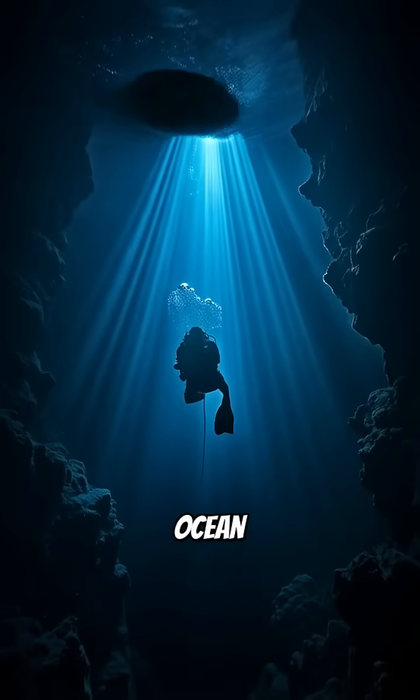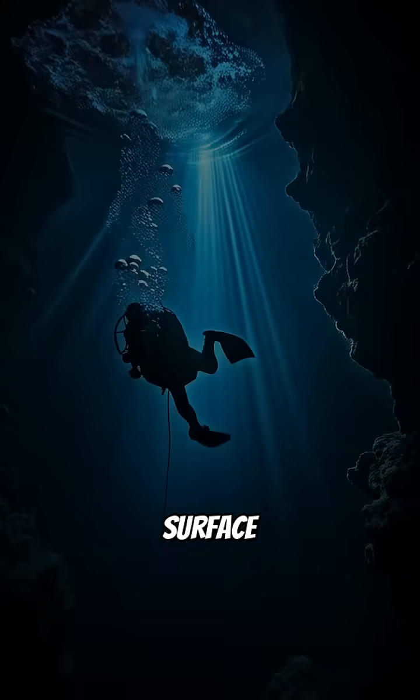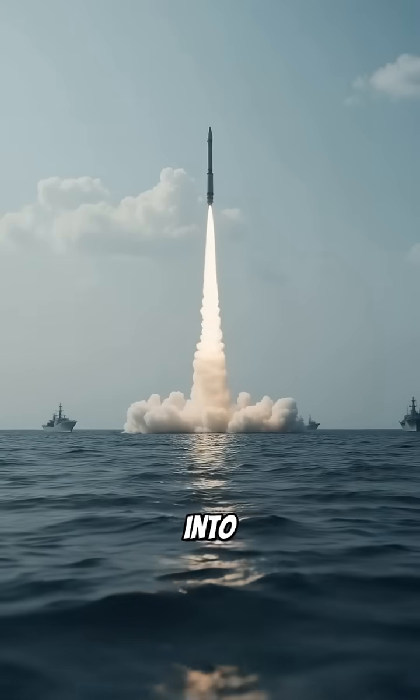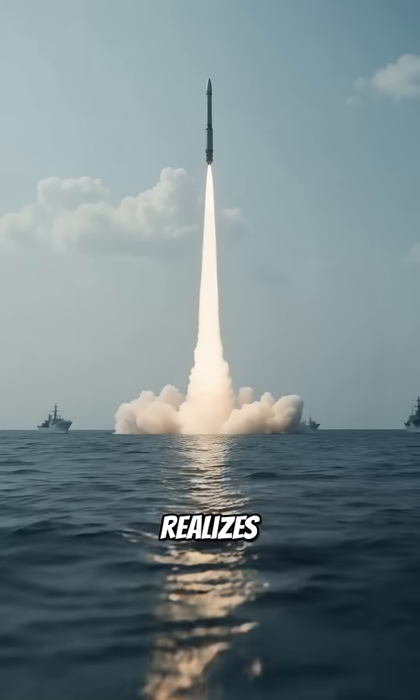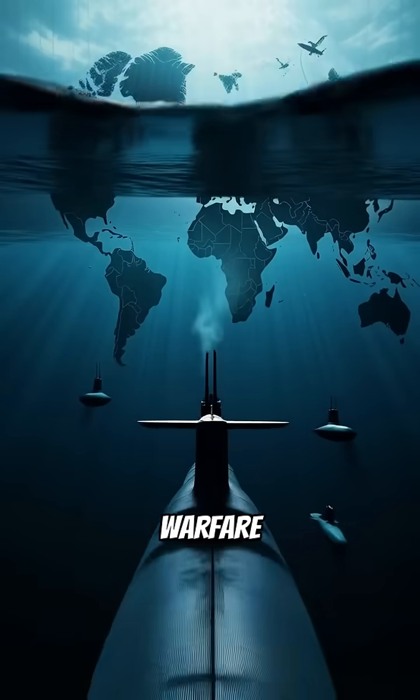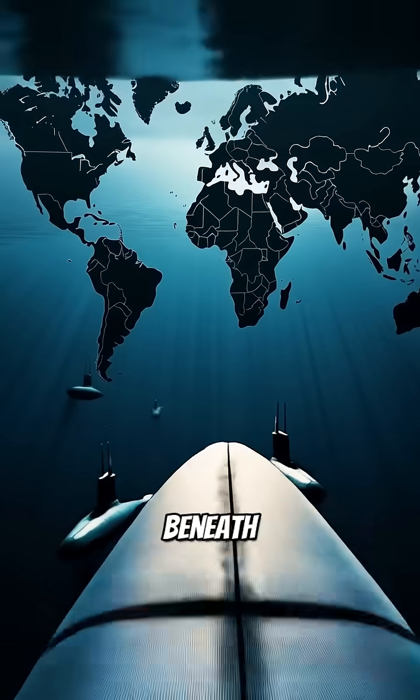In the profound silence of the ocean, 800 feet beneath the surface, a hatch opens. A missile ignites underwater, vanishing into the sky before anyone even realizes it was there. This is how submarines launch missiles undetected — and why modern warfare may already be unfolding beneath our feet.